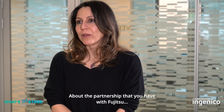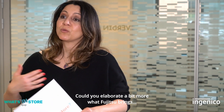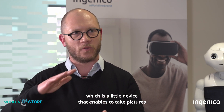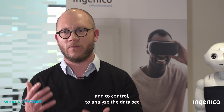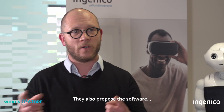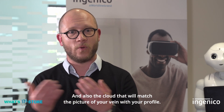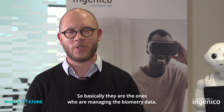About the partnership with Fujitsu — could you elaborate on what they bring? They bring a small piece of hardware, a little device that enables taking pictures and analyzing the data set of your vein pattern. They also provide the software and the cloud that matches the picture of your vein with your profile — basically they manage the biometric data.